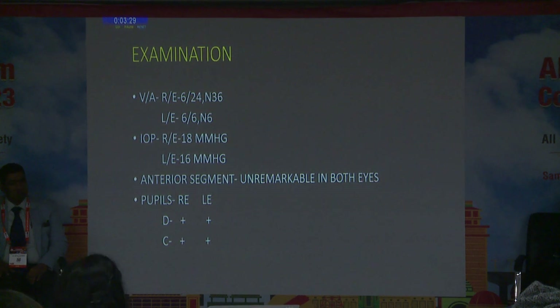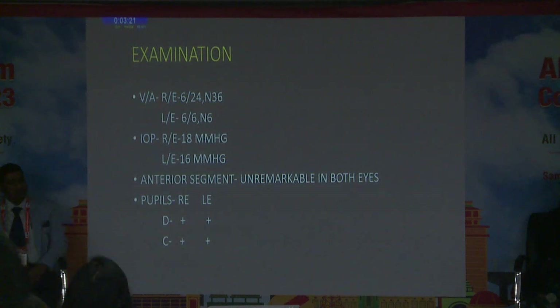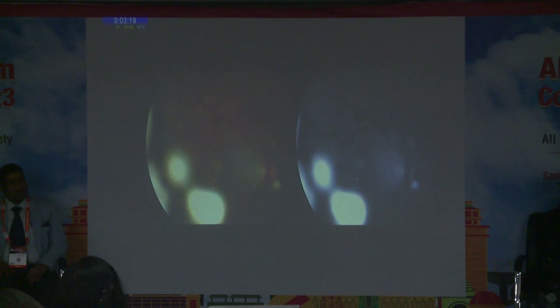On examination, visual acuity in the right eye was 6/24 N36, and in the left eye it was 6/6 N6. Pressures were normal and the anterior segment was unremarkable in both eyes. On posterior segment examination, there was tortuosity and dilatation of vessels in both superior and inferior quadrants, yellow sub-retinal deposits, and floating white vitreous spheres.